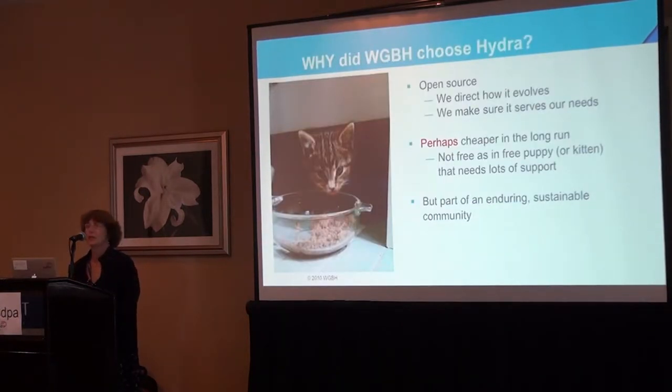So why did WGBH choose Hydra? Well, it's open source, so we can evolve it as our needs change and make sure it has the features and functionality that we want. It may be cheaper in the long run, but it is not free — it is not free beer, it is a free puppy or free kitten. It still needs an investment of time, people, and equipment. We mostly chose Hydra because I was really impressed with the community — very committed to sharing and supporting, excellent quality of thought and work, and the institutions involved are very established, long-lived, and sustainable.